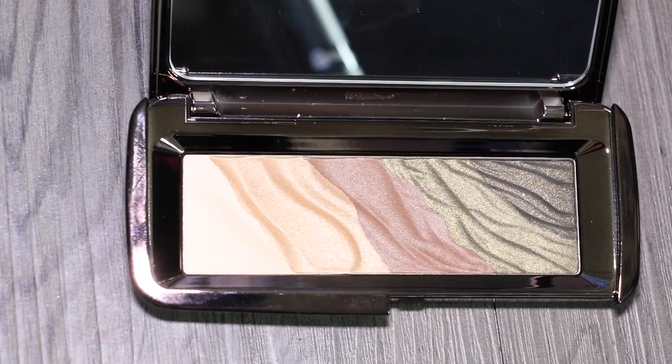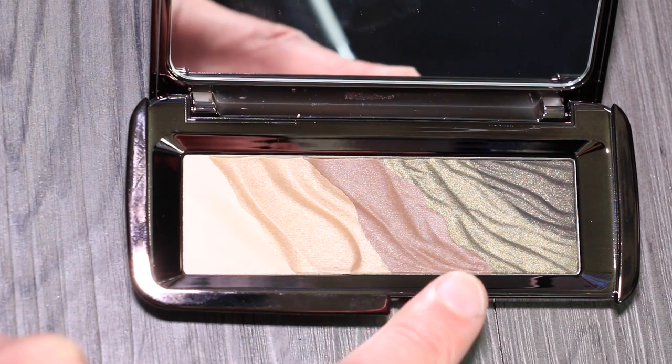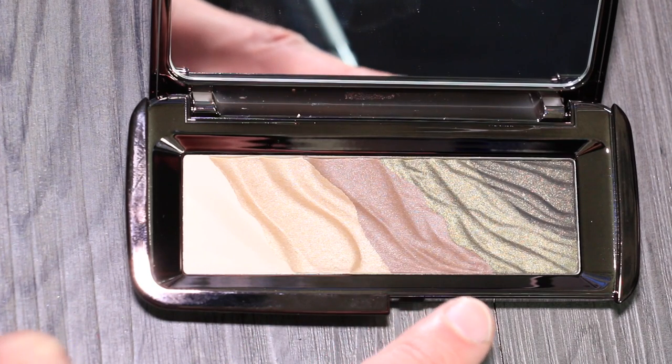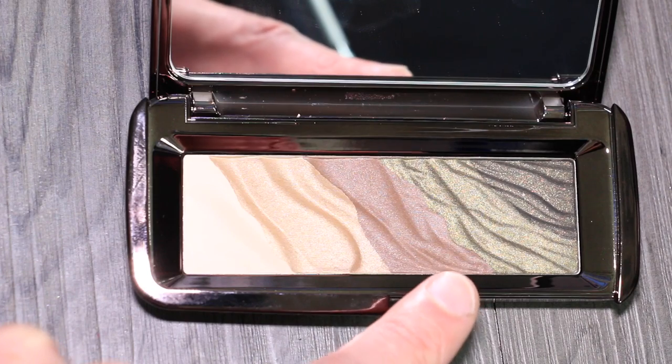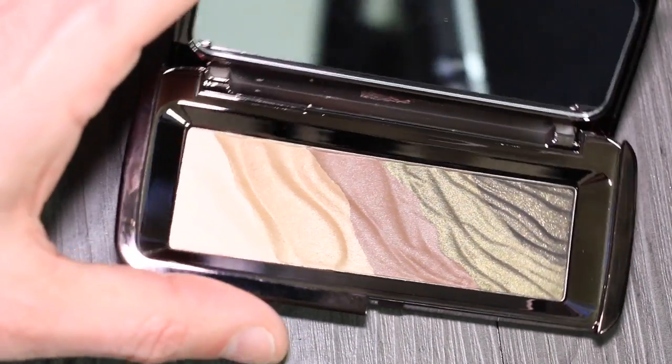So this is colour-filled: matte, then moving into a slightly gold shade, moving into a slightly matte satin formula of a brown, and then two shades of green. This is for you green lovers who love your green eyeshadows.